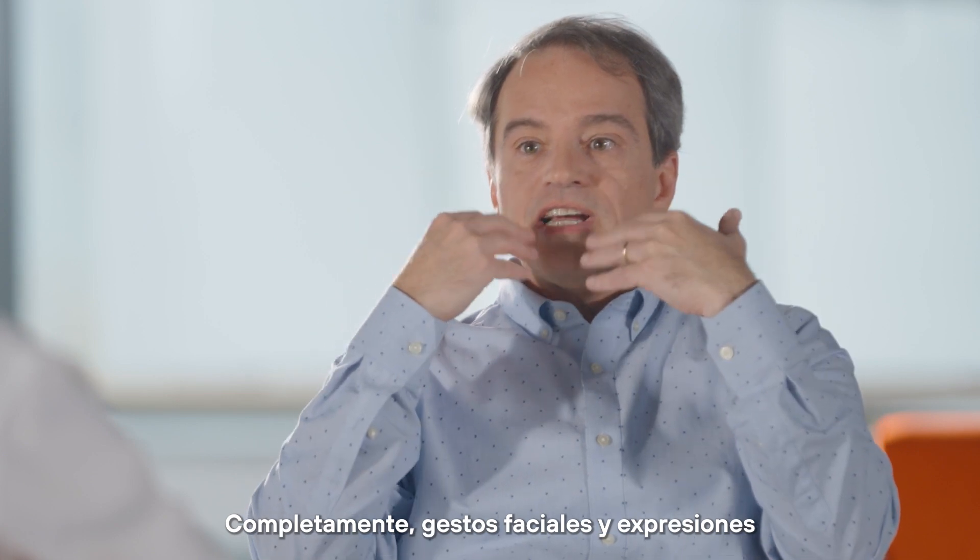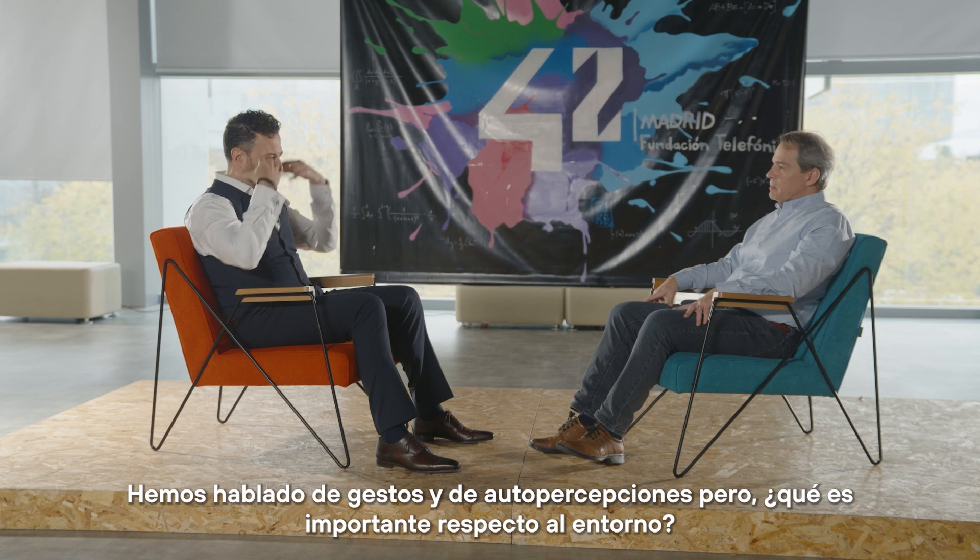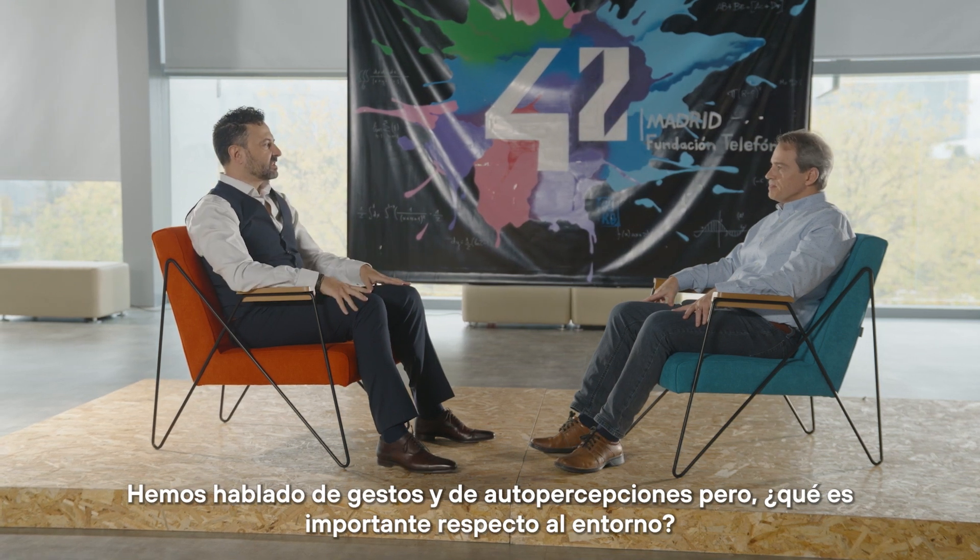Also for self-expression with avatars — absolutely. We can infer facial gestures and facial expressions. We talk about both self-expression and self-perception. So what is important to track and understand about the environment?